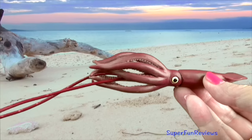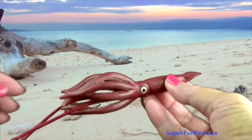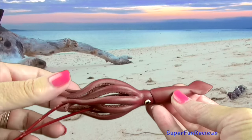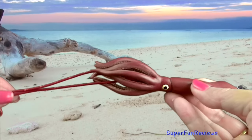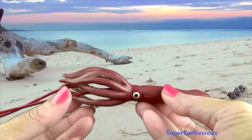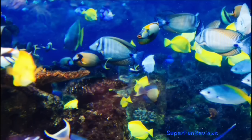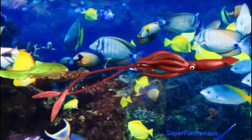The giant squid is a bit of a mystery. The largest one found measured 59 feet or 18 meters in length and weighed nearly a tonne. They live in very deep and cold water, which is not easily accessible to scientists and divers. Like other squid, it is able to release ink, which hides it so it can make its escape.